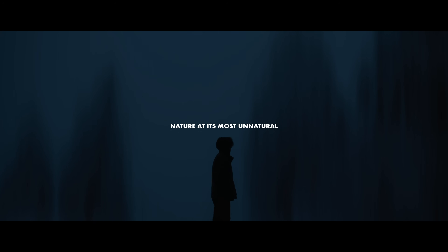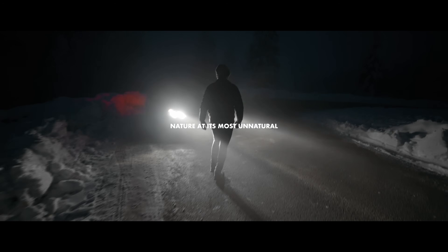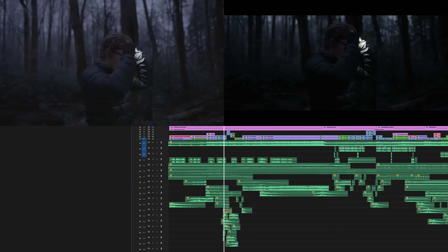A few days ago I released a new short film called 'Nature at Its Most Unnatural,' and today I want to break down how that video was made. I'm going to be starting out with the split screen breakdown where you can see the raw footage in the top left, the final video in the top right, and the timeline scrolling at the bottom.